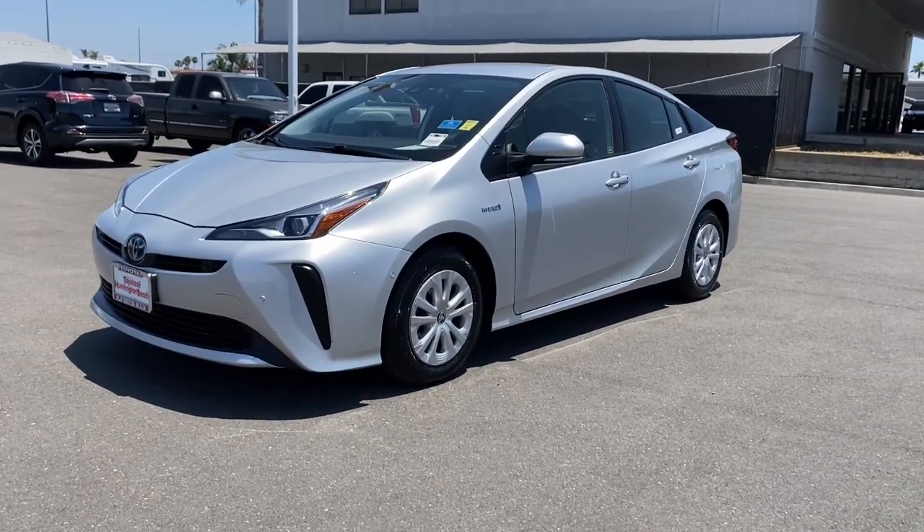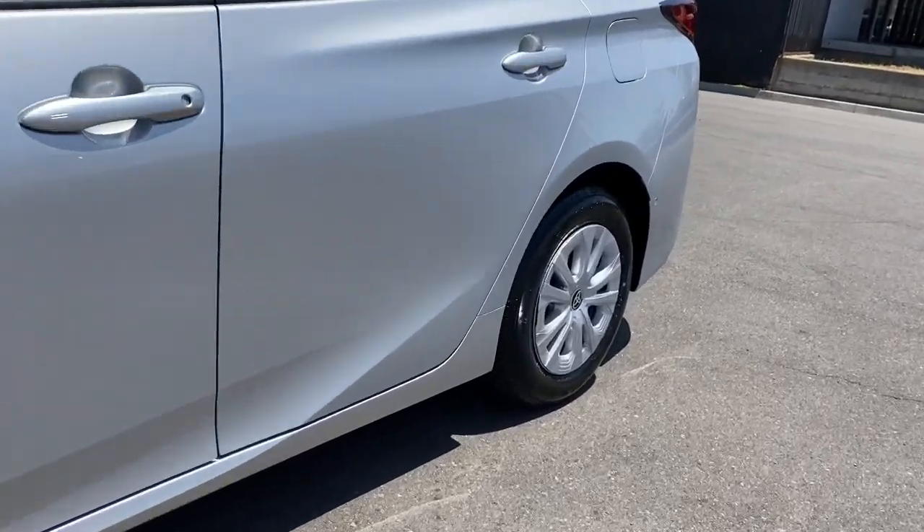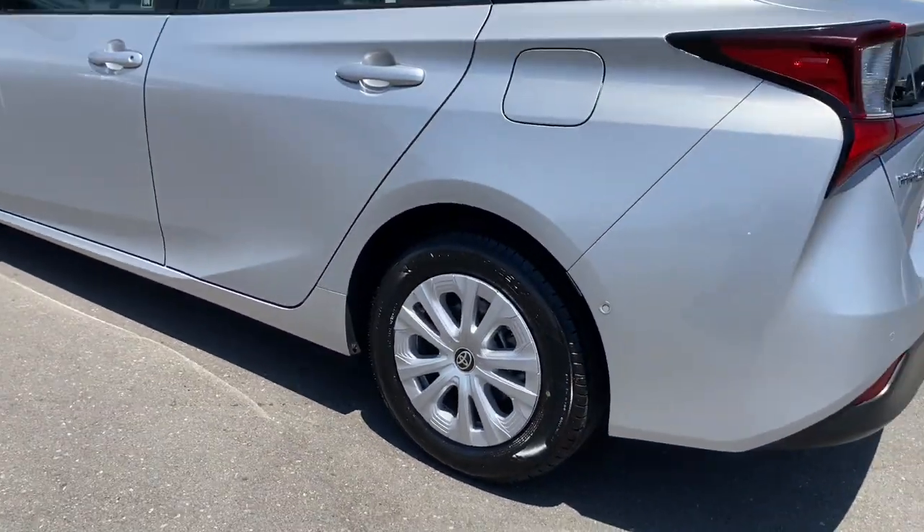Introducing the 2021 Toyota Prius. With less than 45,000 miles on the odometer, this vehicle stands out from the rest.